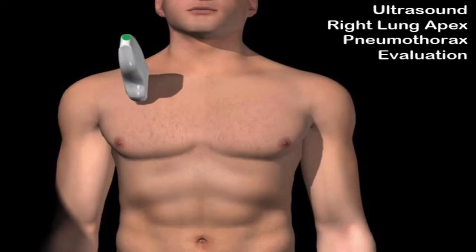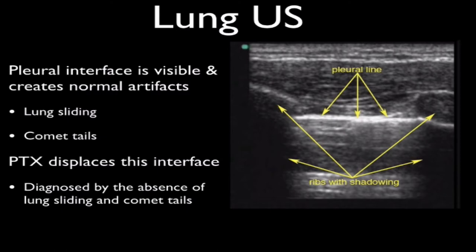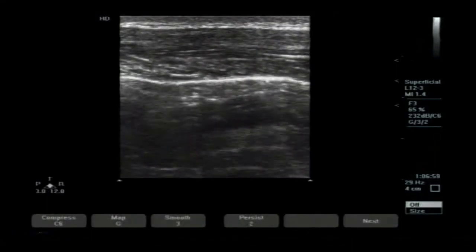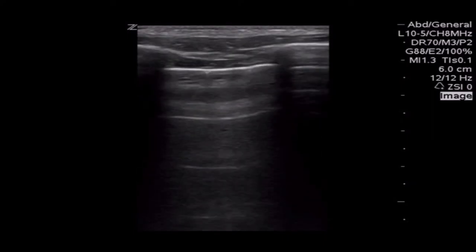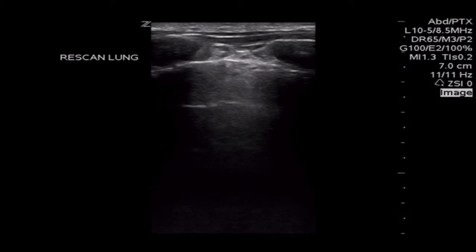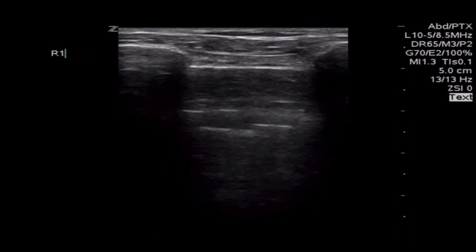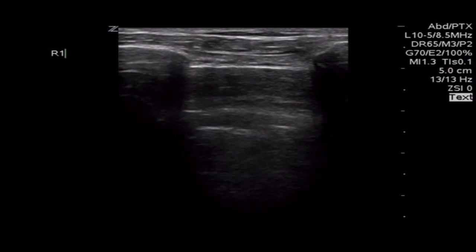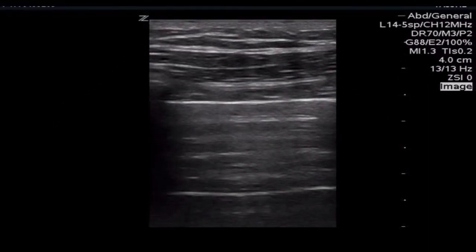Just as fluid is dependent in the abdomen, air rises to the most superior portion of the chest. When evaluating for pneumothorax, take the ultrasound probe and put it on the most superior portion of the chest. You can use a phased array, curvilinear, or linear probe. What you're looking for is two ribs which will shadow and the pleura between these ribs. The pleura is going to slide back and forth as the patient breathes — you'll see this as lung sliding, described as sparkling or ants on a log. You'll also see comet tail or ring-down artifacts. If these are absent, then you're concerned about a pneumothorax. If the patient does have a pneumothorax, you'll still see ribs with shadowing and a pleural line, but you won't see sliding and you won't see comet tail artifacts. I suggest you go to the contralateral lung and look for normal sliding, and then compare — it will be obvious.